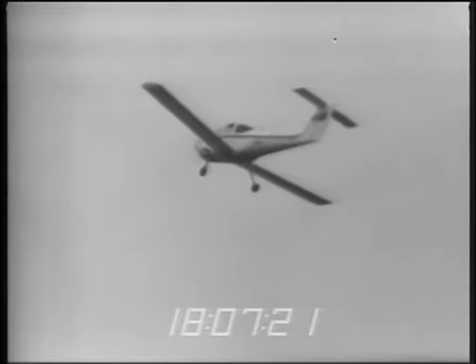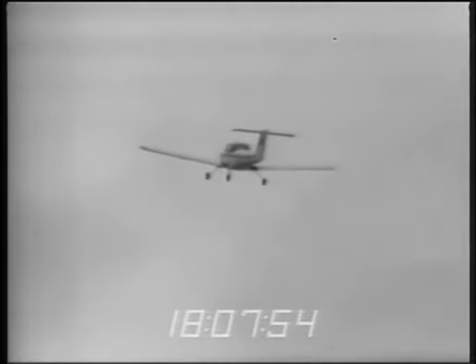This time it's going to be a power-on stall — decreasing airspeed. Sixty-two and slowing. Keep the ball centered. Fifty-five, fifty-four, fifty-two, fifty, forty-eight — warning horn. Forty-seven — light buffet. Forty-five. Wants to fall off to the right, breaks at forty-four. Very slightly in pitch — by using all controls I can hold the airplane level. It's much easier than it was with power off.